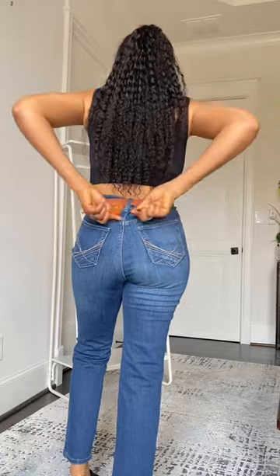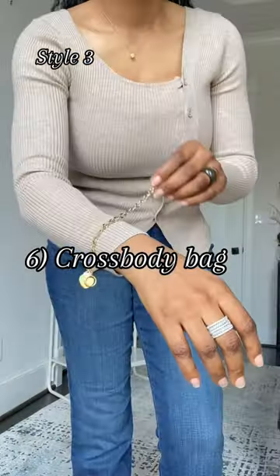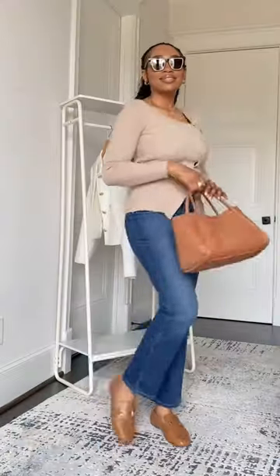On the other hand, a crossbody bag or a mini bag — you can use this when you're not running errands. Let me know your thoughts in the comment section. Bye!